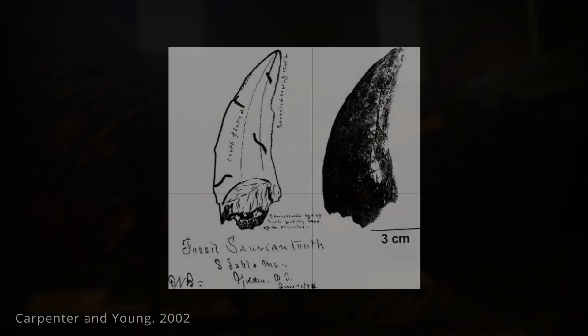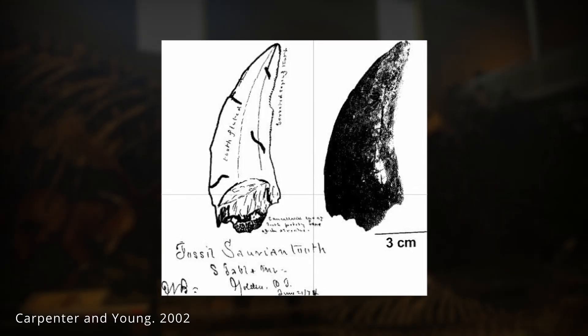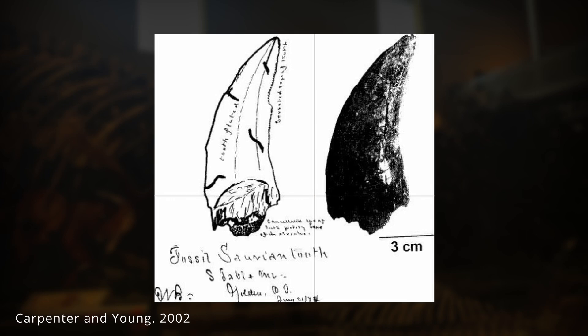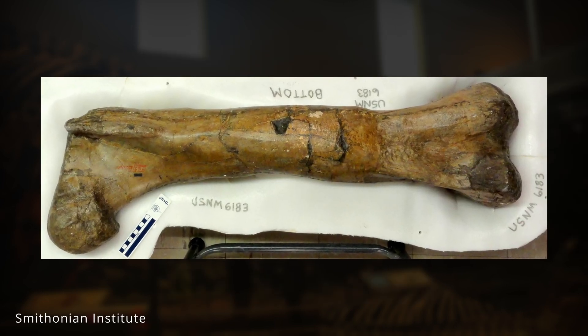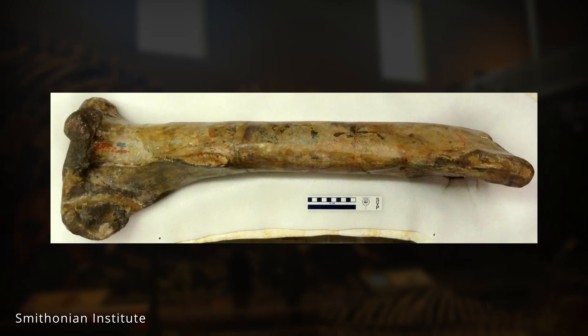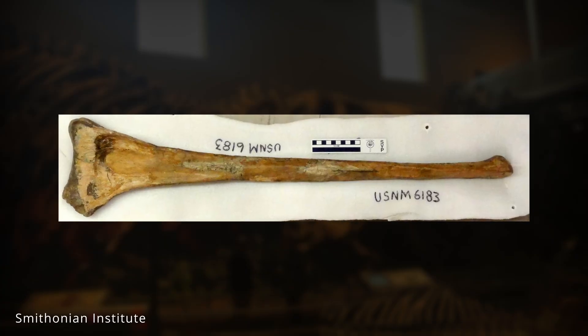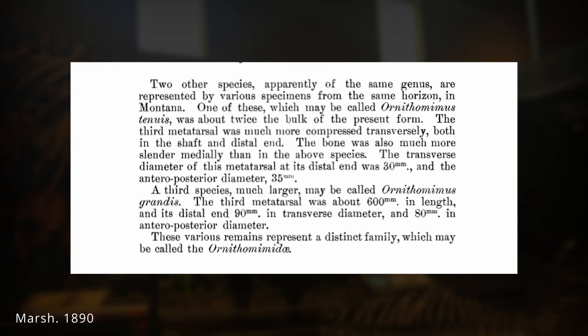Like many dinosaurs discovered during the early days of paleontology, the first fossil now attributed to Tyrannosaurus rex was just a large tooth from Colorado. In 1891, John Hatcher uncovered incomplete post-cranial bones in the Lance Formation of Wyoming — specimens now housed at the Smithsonian Institution. O.C. Marsh described these remains as belonging to a giant carnivorous species he called Ornithomimus grandis.